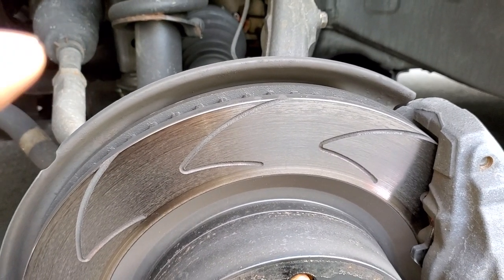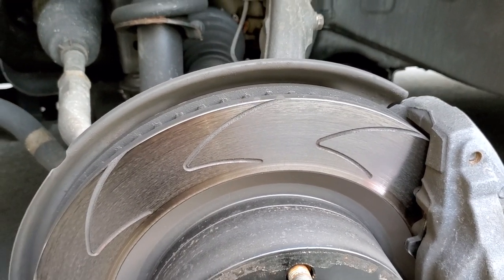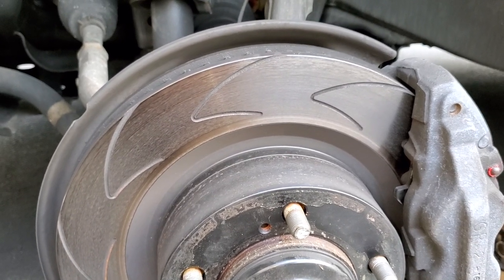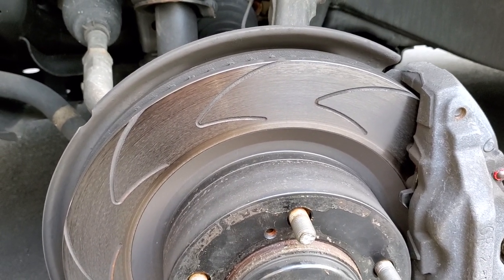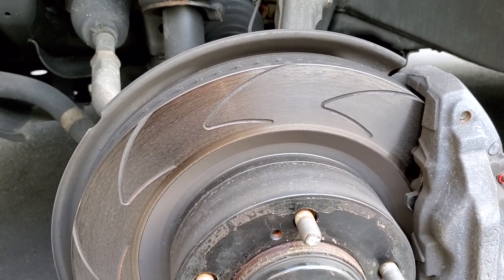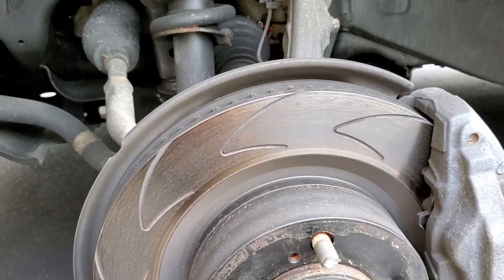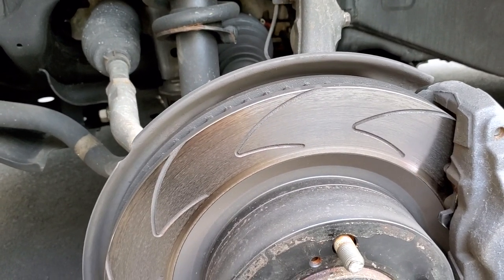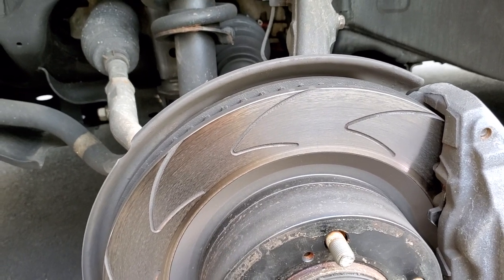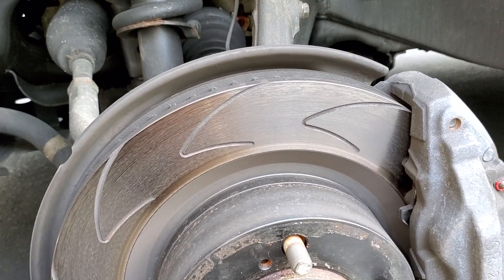These rotors have a completely different metal chemistry versus even factory OEM. My problem with the factory rotors was getting only a year and a half to two years — basically every 10,000 miles I had to replace them because they would overheat. This SUV has about 78,000 miles on it, and in the last 38,000 miles, this is already the third set of rotors.